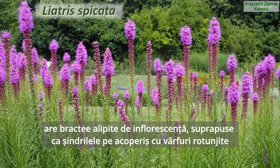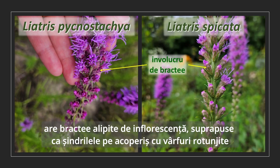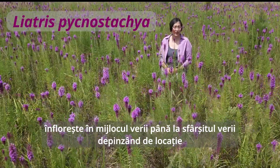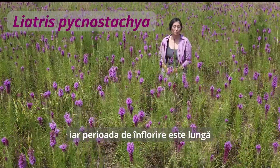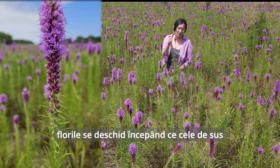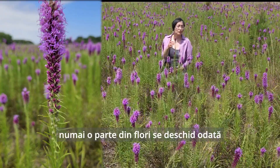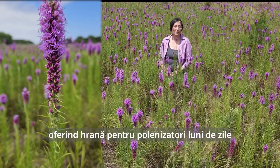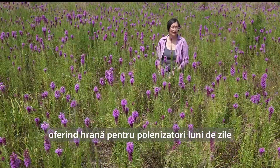A very similar species, Liatris spicata, has such bracts overlapping and tightly attached to the flowering head like shingles on a roof, with rounded tips. It blooms mid to late summer, location depending, and it has a rather long blooming time, maturing flowers from the top down, taking a long time to mature a few florets at a time, offering pollinator food for months.